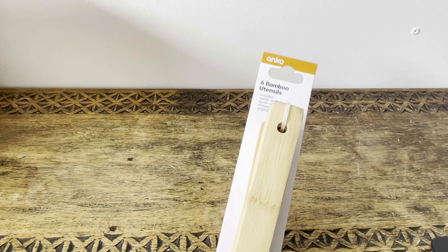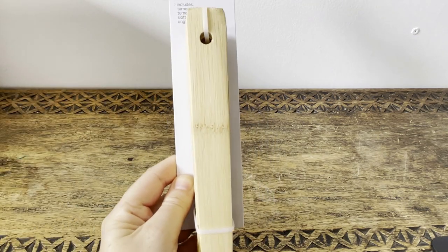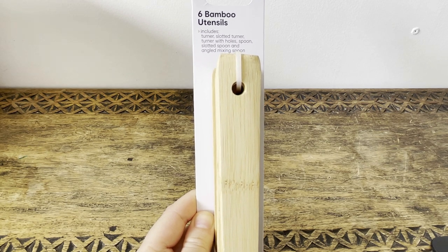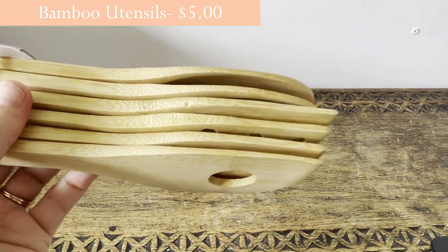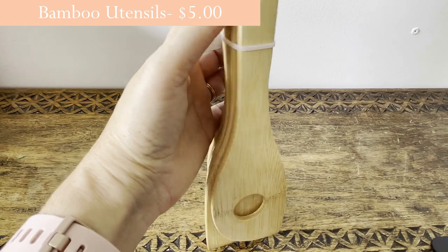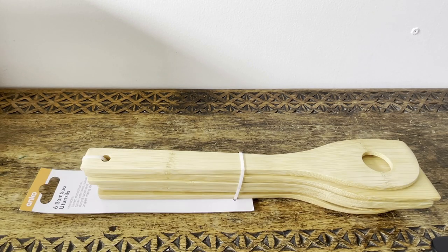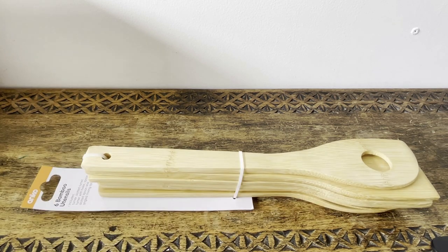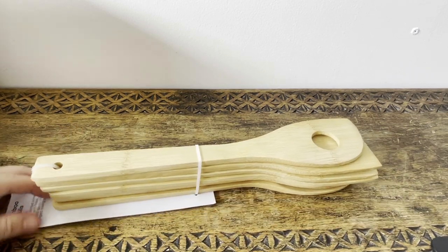I grabbed these the other day — six bamboo utensils, around five dollars. It includes a turner, a slotted turner, a turner with holes, a spoon, a slotted spoon, and an angled mixing spoon. I'm going to put them in my cutlery organizer because I'm trying to get rid of metal spatulas — my pots and pans aren't designed for them, and wooden or bamboo ones work much better.